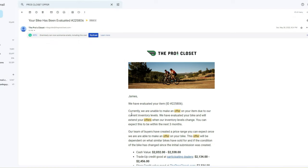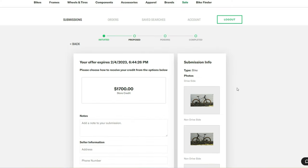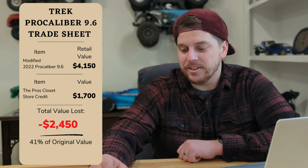Let's start with the Pro's Closet. They sent me an email when the bike submissions were done, so I'm going to pull up my account here and check out my Trek Pro Caliber and Top Fuel. Woof. So this is telling me the bike is only worth $1,700, and that is store credit only — they don't have an option for anything else. In just under a year, I lost 59% of the bike's retail value. At $1,700, that means $2,440 — poof — vanished.